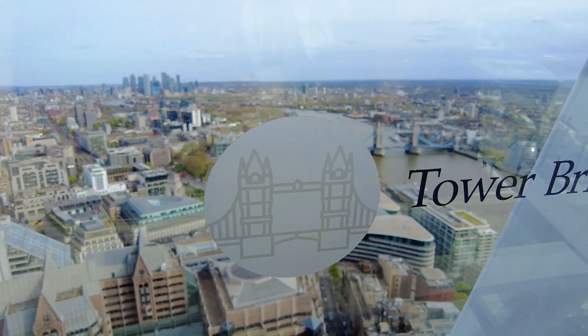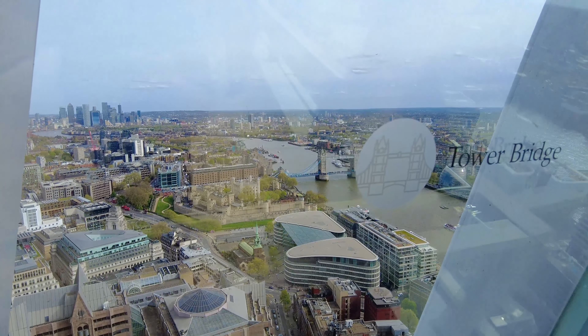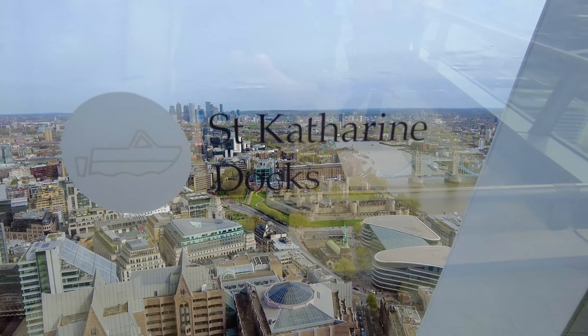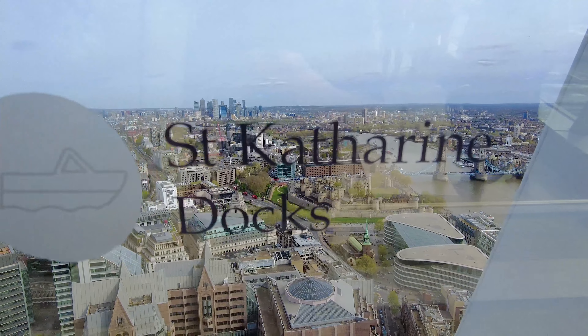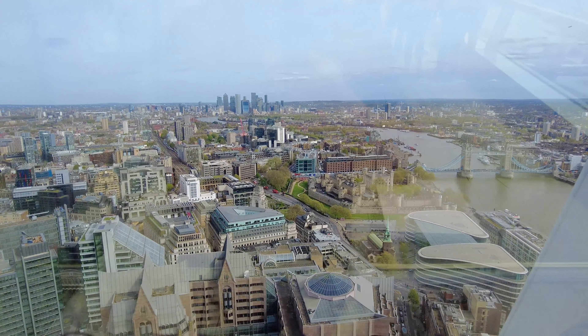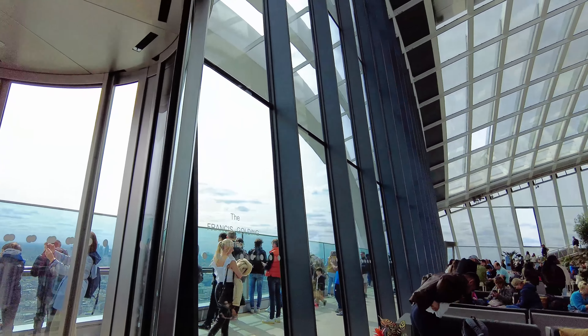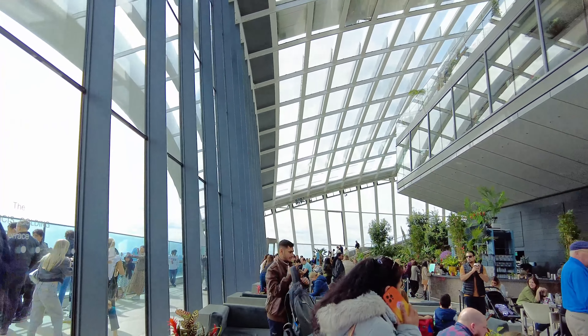Let's walk along this area a bit more to get another clearer view — it's quite busy today. There are some little signs on the glass that tell you what these landmarks are. There's the Shard. Let's head a bit further along.